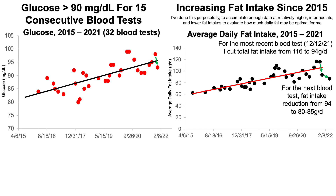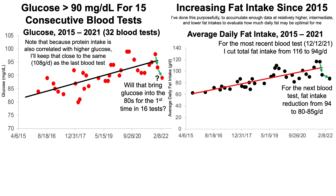If there is some causation for total fat on glucose in my case, we'd expect to see glucose levels drop, potentially to somewhere in the 80s for the first time in the past 16 tests. For this to properly implicate fat, I should keep protein approximately the same as the last test — about 108 grams per day. So the goal is: keep protein the same, reduce fat intake, and correspondingly increase carbohydrate intake. That's one reason why I increased intake of oats, barley, and corn — because those are mostly carbohydrate-rich foods.